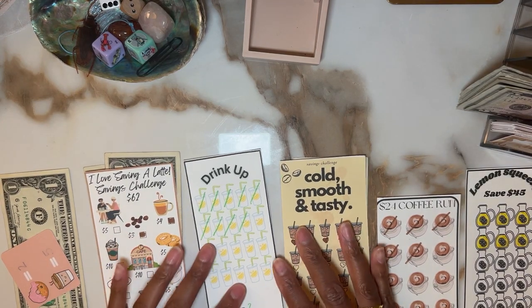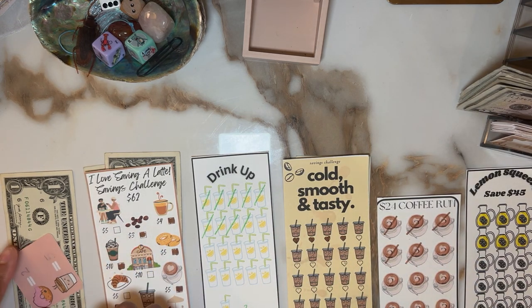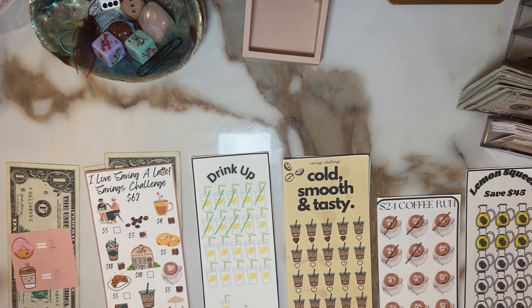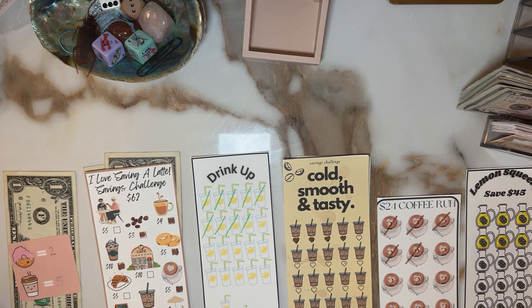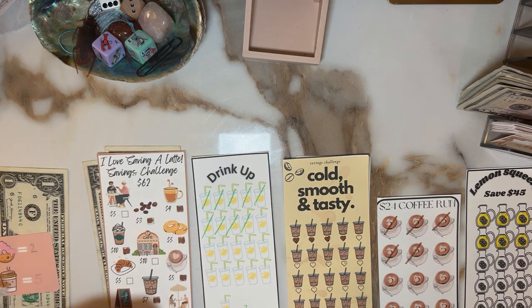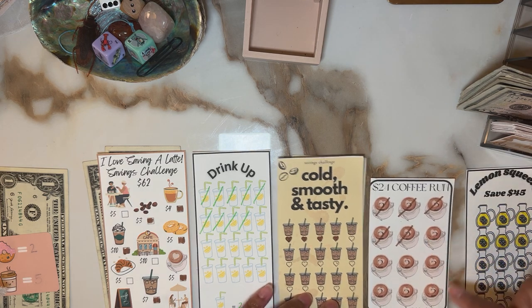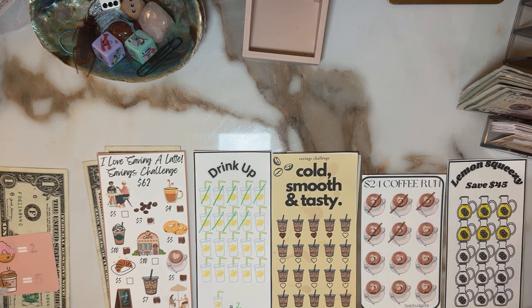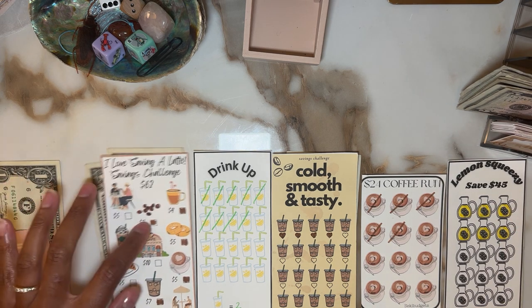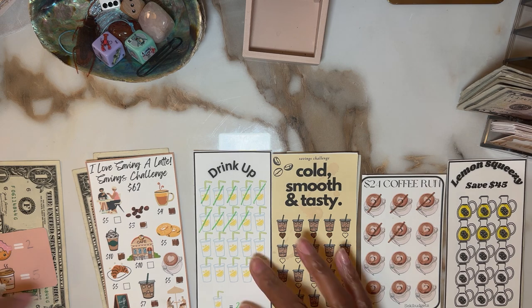Hey fam, it's Mama Bear and welcome back. Today is Thirsty Thursday, so I have my drink-themed challenges. I have one by Thrifty Sewage Shop using random cards — it's either going to be a donut or a coffee to-go cup. Donuts are two dollars, coffee cups are five. I have 'I Love Saving a Latte' by Danielle Craft Studio, Tasha's Budget 'Drink Up Go Budget Boo,' a 'Coffee Run' by Seki Budgets, and 'Lemon Squeezing the Dollar' by Tasha's Budget. The money you see behind is carryover from a previous week.